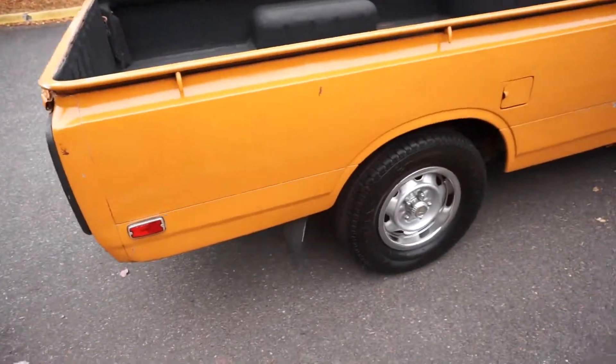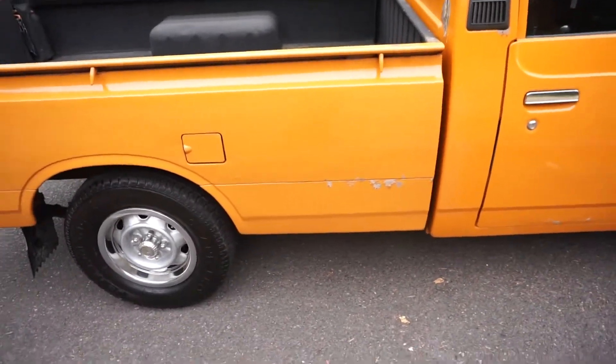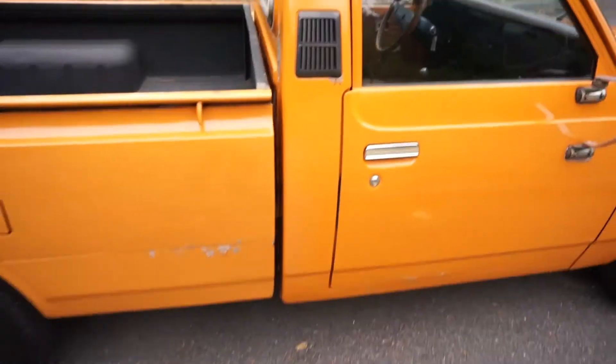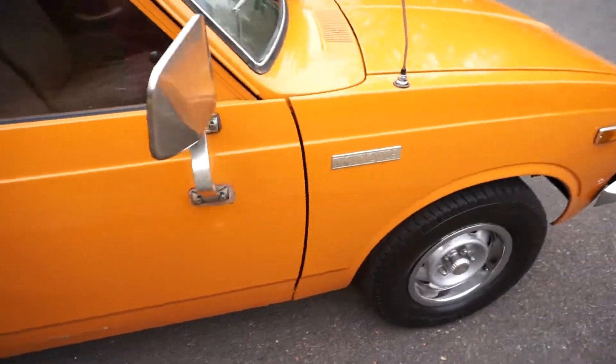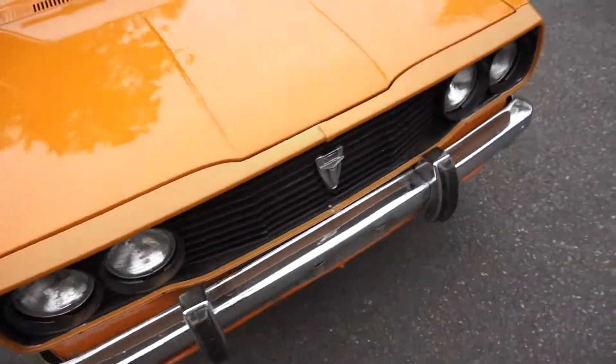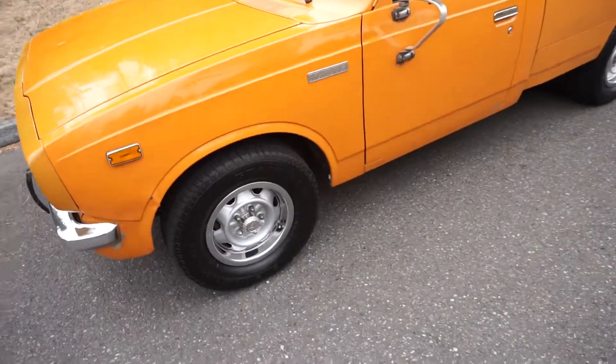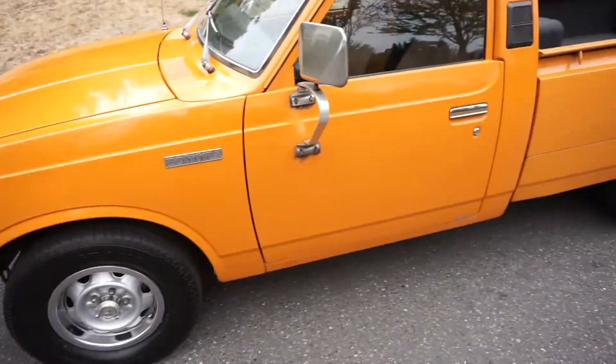This thing comes with a stack of receipts from the original owner, original sales documents showing the purchase price. It came with chrome wheels from the factory as an upgrade, and it was bought at Rodland Toyota right here in Washington, which is still in business and less than 20 miles from us.